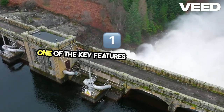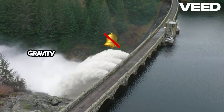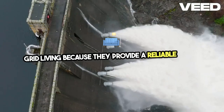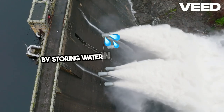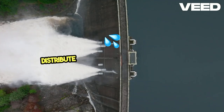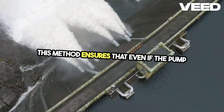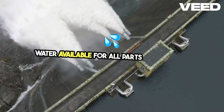One of the key features of the upgraded system is the gravity-fed water storage. Gravity-fed systems are a cornerstone of off-grid living because they provide a reliable water supply without the need for constant energy input. By storing water in tanks positioned at a height, this system uses gravity to distribute water throughout the farm, ensuring that even if the pump isn't running, there's still a steady supply of water available for all parts of the farm.